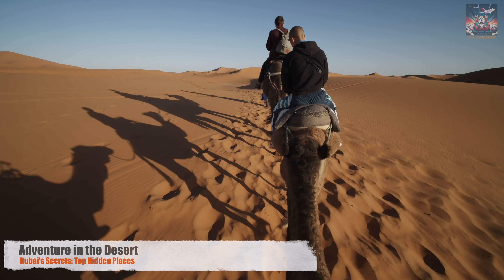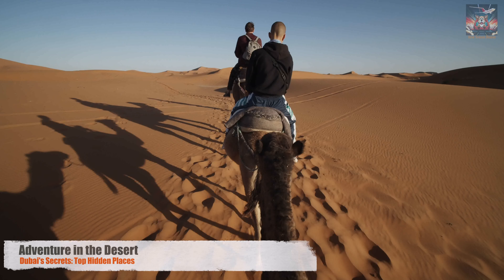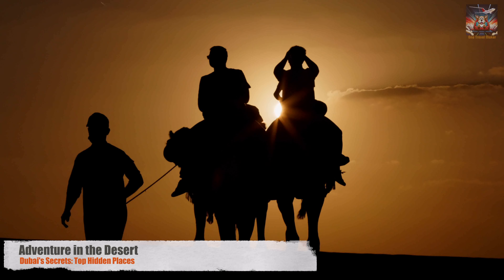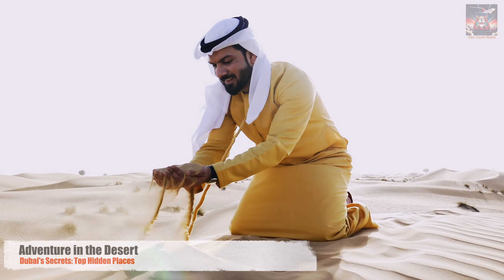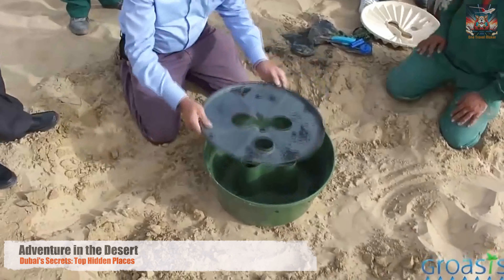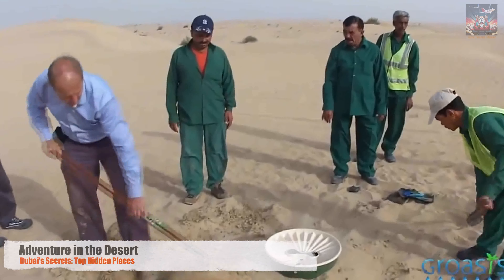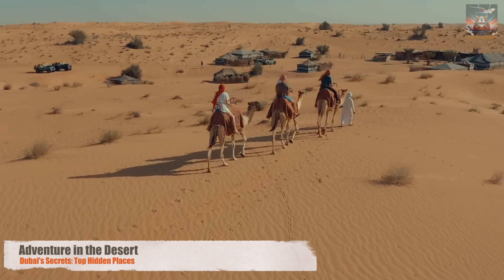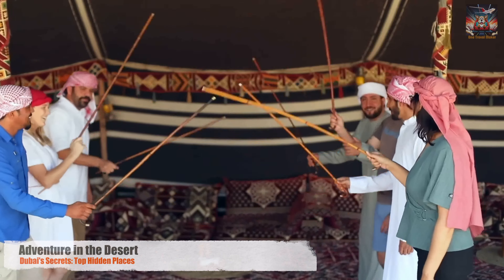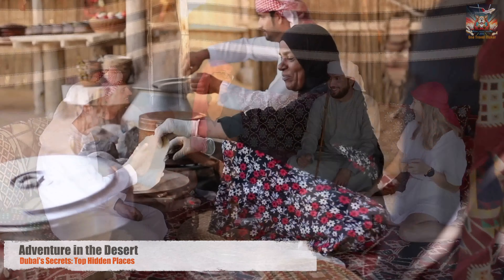For a gentler pace, camel riding offers a traditional means to traverse this vast expanse, connecting us to the centuries-old nomadic way of life — each step a journey through time amidst the desert's silent grandeur. Yet the beauty of the Dubai desert is not just in its adventure offerings, but in its delicate ecosystem. Conservation efforts are paramount, ensuring that this natural wonder is preserved for generations to come. In the heart of the desert, eco-friendly camps offer a night under the stars, where sustainability and luxury coexist — a testament to Dubai's commitment to conservation, providing a sanctuary where nature and comfort merge.